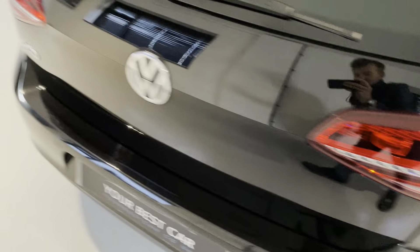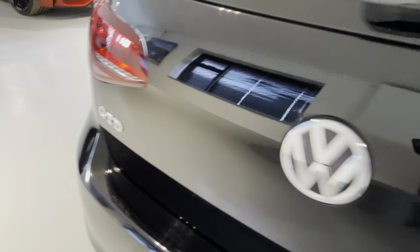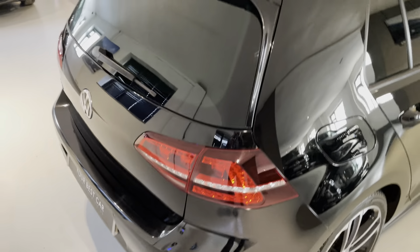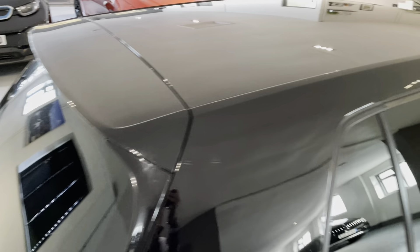Those LED rear clusters look great, the GTD badge looks nice and shiny still, with the Volkswagen logo on the back of the tailgate. Very clean roof, nice spoiler as well, and rear privacy glass on this car.